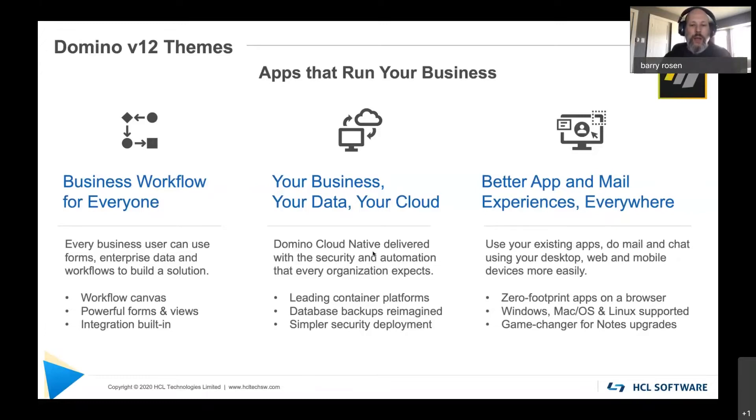We're going to be supported on the latest and leading container platforms, focused on database backups and simpler security deployment. Don't forget about our CHMSPs — our cloud hosting providers who will host all of our offerings in a cloud hosting model. And finally, to the right, we've got better app and mail experiences everywhere. We want to focus on zero-footprint apps in a browser — that's really going to be one of the major focuses for V12. That will allow you to run on Windows, Mac, and Linux, because wherever your browser runs, you'll be able to run this. This is really a game changer for deploying and upgrading a Notes client.